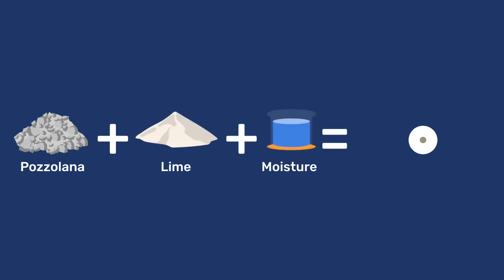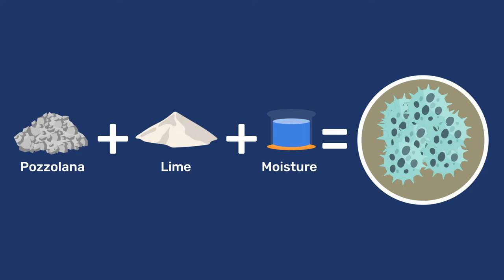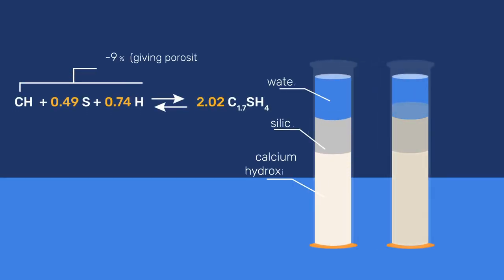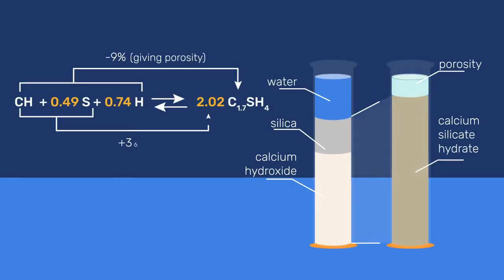In a separate video, we explain that Roman concrete relies on a chemical reaction between slaked lime, pozzolana, and water. Hydrated phases precipitate and increase the volume of solids, which explains their setting and hardening.